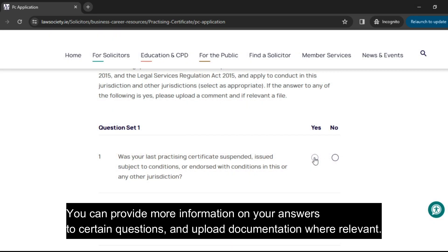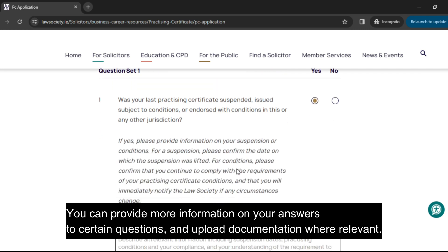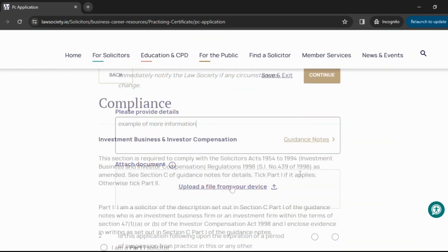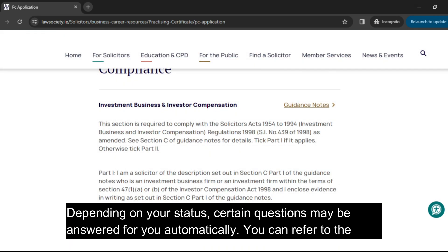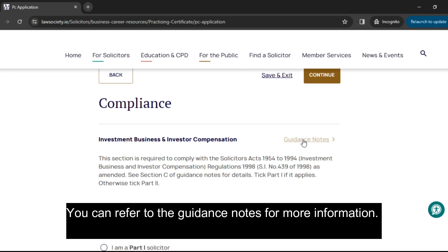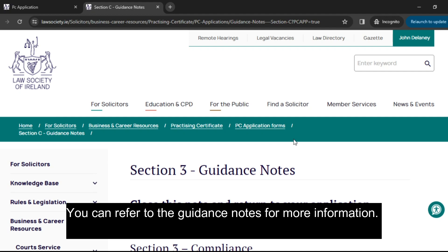You can provide more information on your answers to certain questions, and upload documentation where relevant. Depending on your status, certain questions may be answered for you automatically. You can refer to the guidance notes for more information on this.